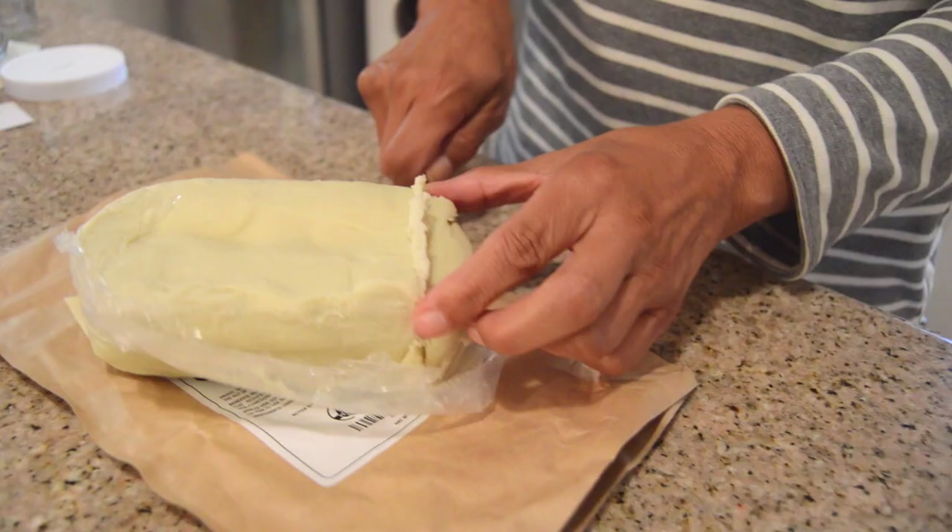Today I'm showing you how to make your own sunscreen, and then I'll go over some sunscreen myths, do's and don'ts.